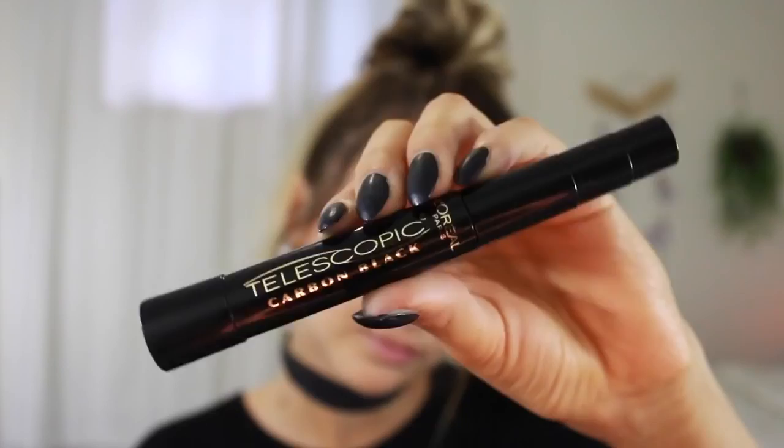For the liner, I'm using the L'Oreal Linear Intense felt tip as usual — this is a holy grail for me — just creating a little wing. And then I'm using my favorite mascara ever, the L'Oreal Telescopic in carbon black.